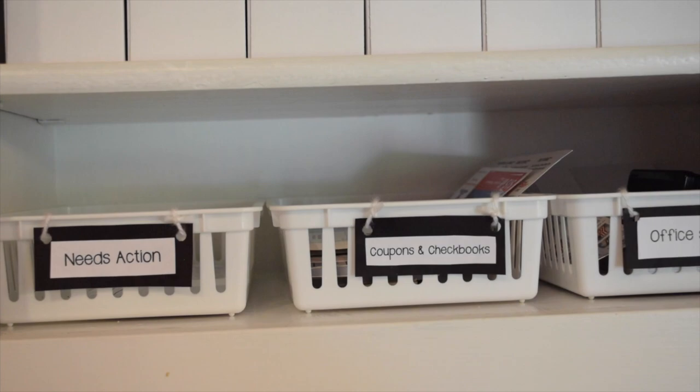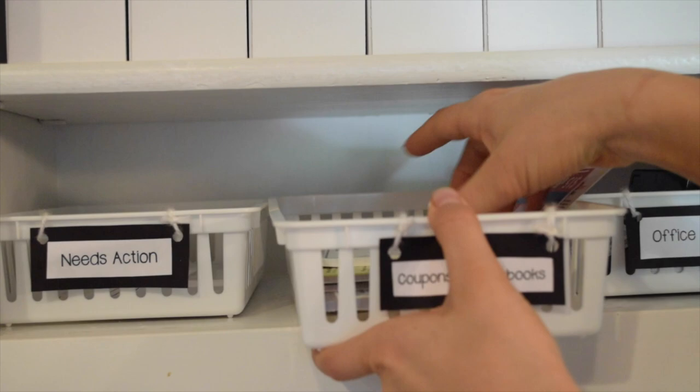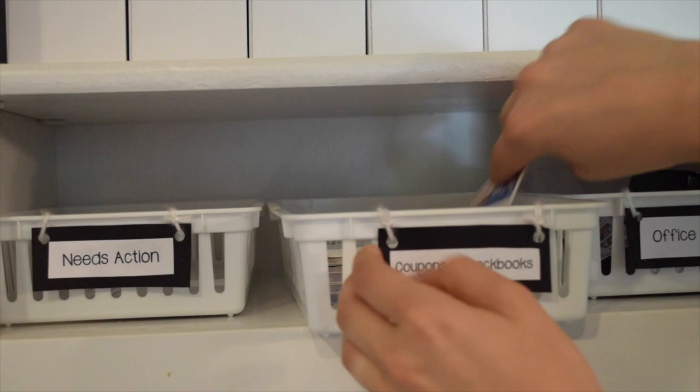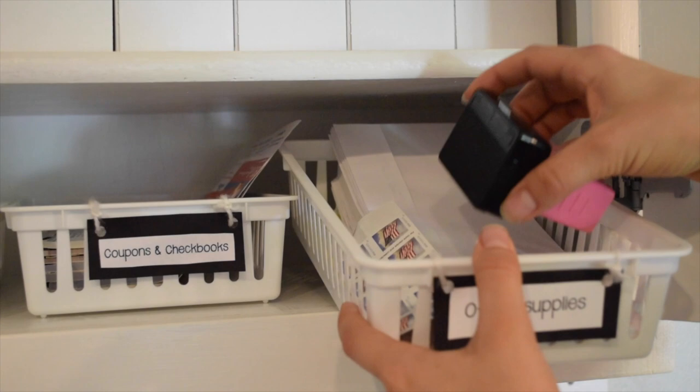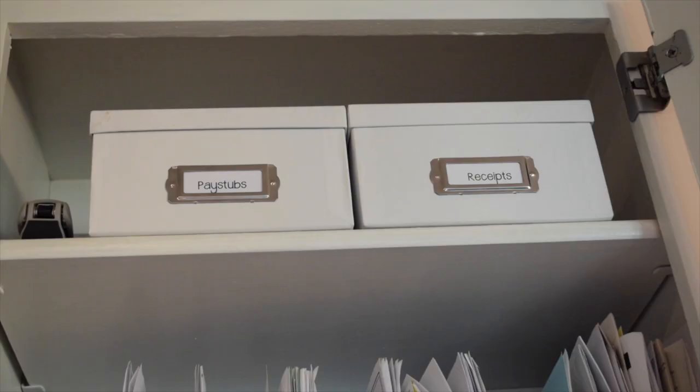The next basket says 'coupons and checkbooks.' I didn't have one for this before, but it's really helpful — I always find coupons and never had a place for them since I don't want to lose track of them but don't want them cluttering the counter either. Checkbooks for our various accounts go in there too. The last basket category is office supplies: envelopes, stamps, and a personalized stamper with our last name and address.